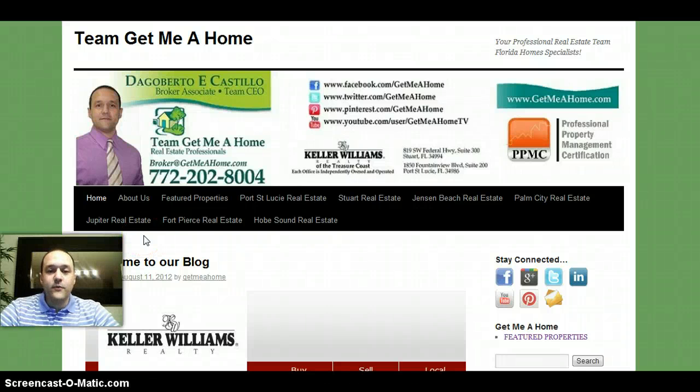Hi, this is Diego Castillo, Broker Associate with Keller Williams of the Treasure Coast and CEO for Team Get Me Home. Welcome to our site, and this is a quick video to show you how you can see all the featured properties.